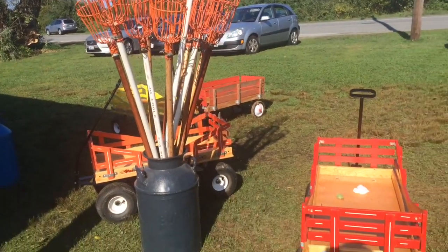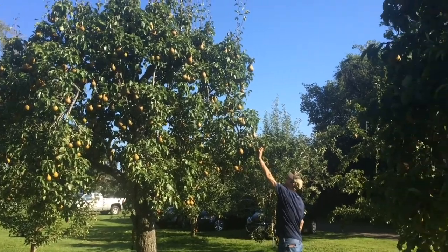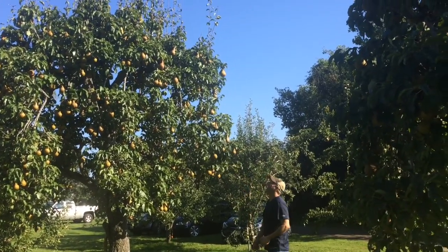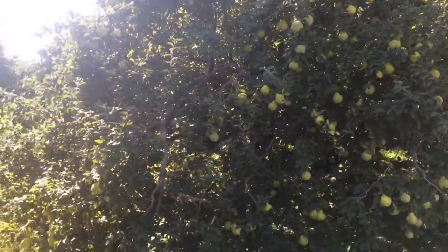On Sunday we took the family and went apple picking. I've actually never gone apple picking before — it was definitely way too hot to do this activity, but we had lots of fun regardless.